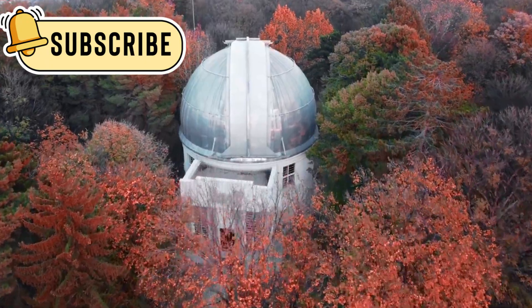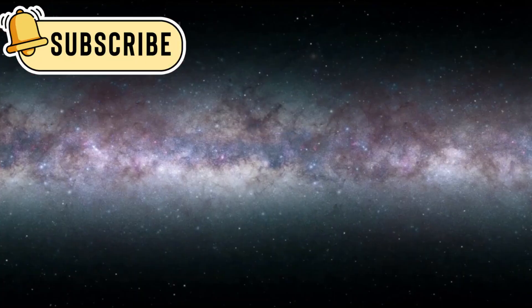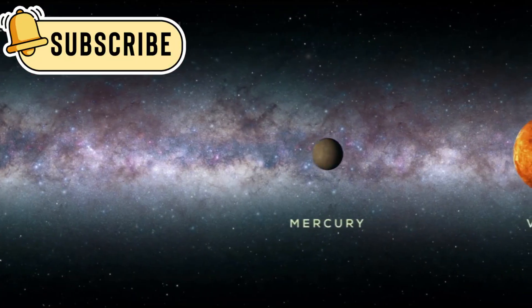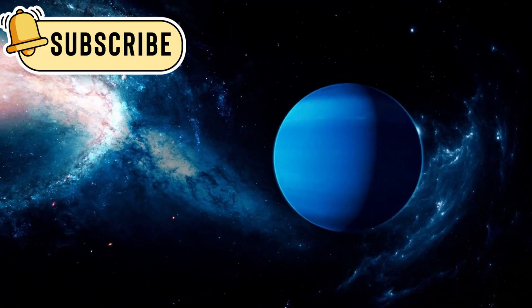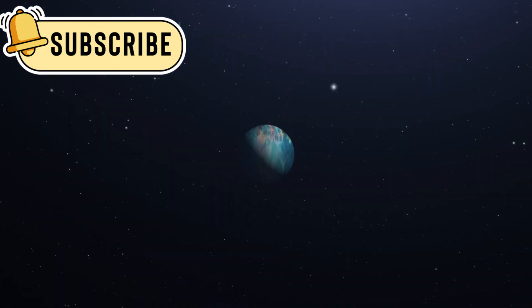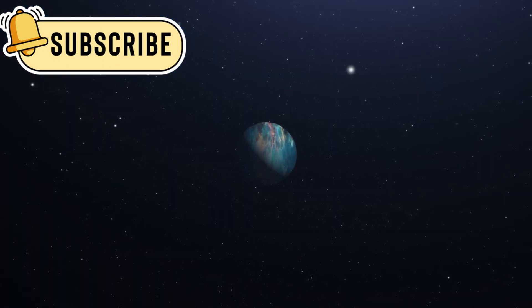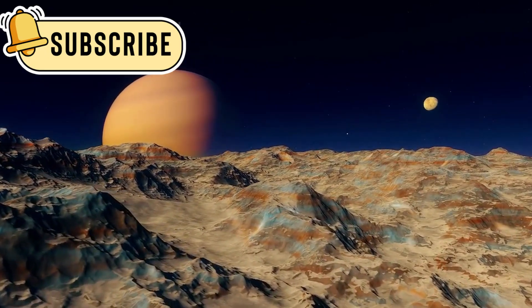A planet called K2-18b has become a focus for many scientists. It's about 8.6 times bigger than Earth and is known as a sub-Neptune planet. Sub-Neptunes are larger than Earth but smaller than Neptune. We don't have planets like that in our solar system, which makes them very interesting. K2-18b might have a thick atmosphere and possibly a deep ocean under its clouds. That ocean, if it exists, would make it one of the best places to look for alien life.